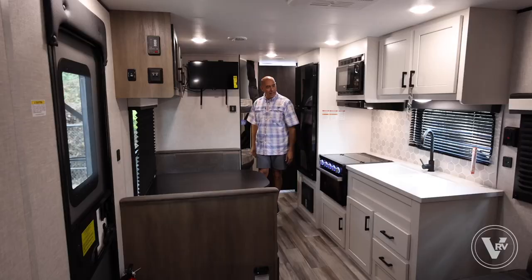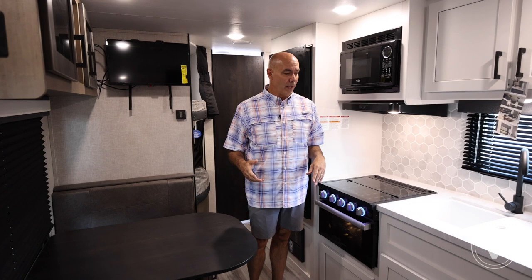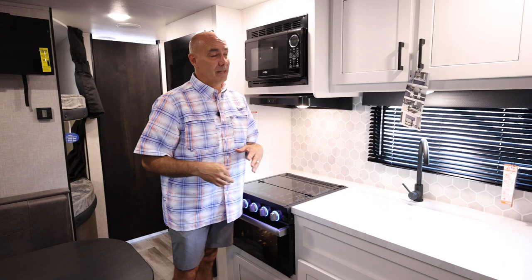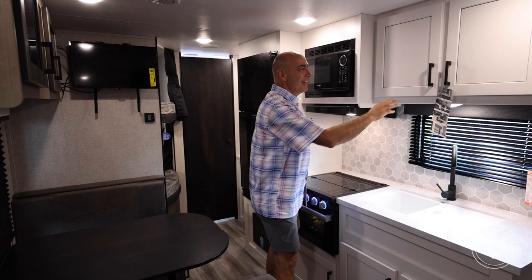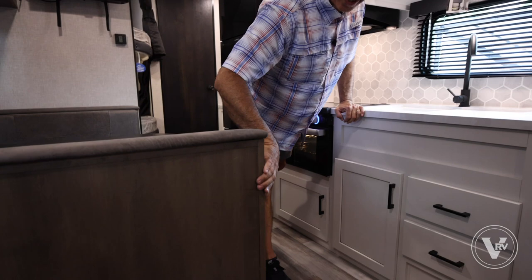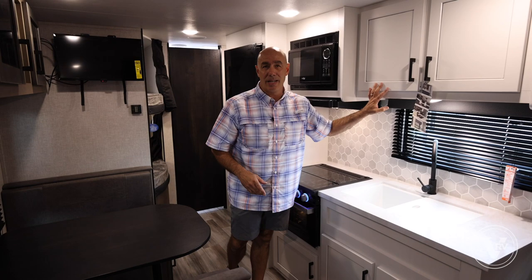Now we're on the inside of this 264 — a 2024 model. There are a number of really cool changes. If you've been shopping Jaycos and Jay Flights in particular, you'll notice some differences in decor. The modern farmhouse has been popular with Jayco for a couple of years, but they've enhanced it. They're calling this 'classic farmhouse' instead — shaker-style cabinet doors and drawers, a combination of white and gray tones that really brightens up the interior.